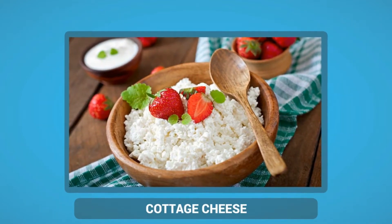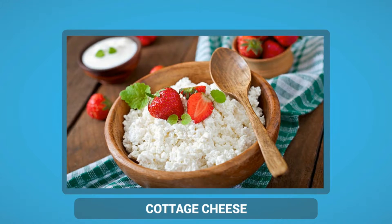Cottage cheese is a protein powerhouse and contains all the essential amino acids. It will digest slowly and help you stay full longer. Low in calories and carbohydrates, cottage cheese also contains calcium, vitamin A, iron, magnesium, phosphorus, potassium, selenium and zinc.